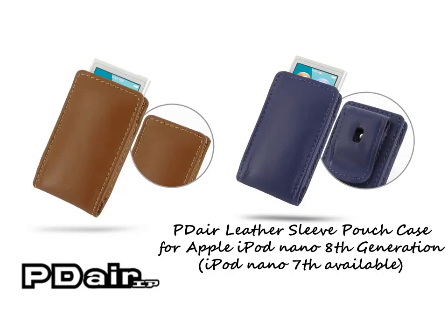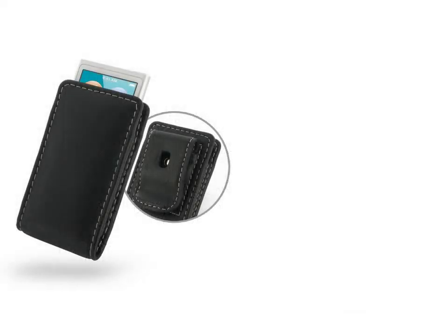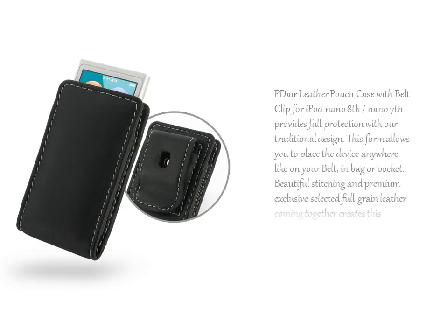PDR leather pouch case with belt clip for iPod Nano 8th generation or iPod Nano 7th provides full protection with our traditional design. This form allows you to place the device anywhere, like on your belt, in a bag, or pocket.